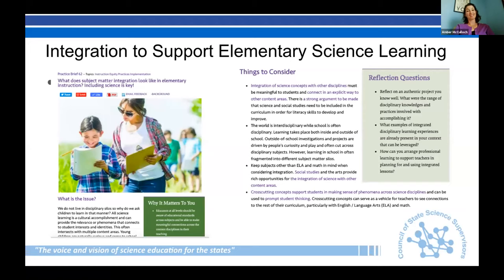One such effort is this STEM teaching tool around integration as a strategy to support elementary science — you're welcome to use it to further your learning. It's also a nice segue to the work our partners are doing, which we get to hear about today. I want to quote Jim Short from the National Academies: it's time to revolutionize our thinking about elementary science. And with that, we'll hear from our partners.